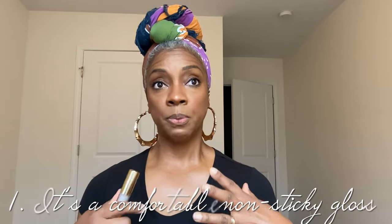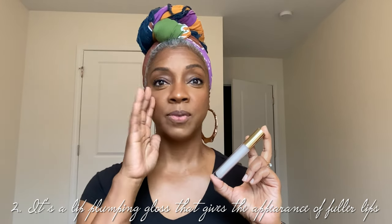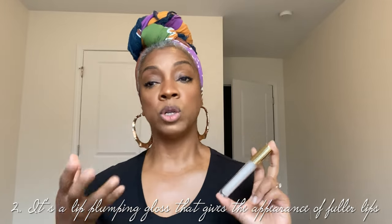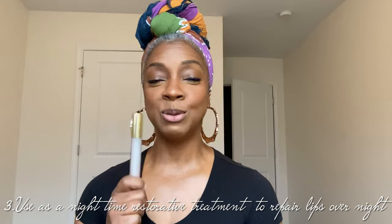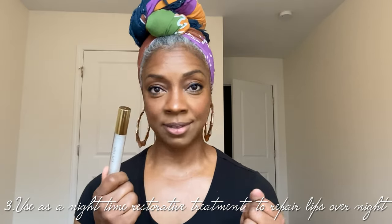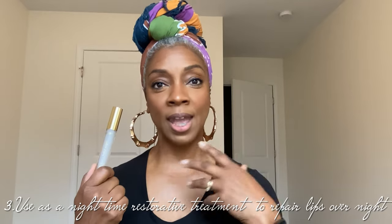I'll come back to this one in particular — I like the clear. I haven't tried the colored City Lips yet, but the clear and the benefits it has make it a winner for me. First, you can use it as a gloss. Second, it's a plumping gloss that erases those deep-set wrinkles in the lips. Third, you can use it as a nighttime therapy — which I think is genius — to repair and restore your lips overnight.